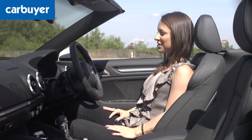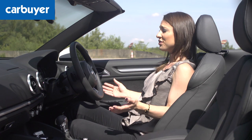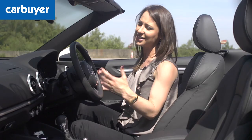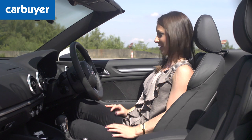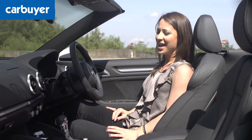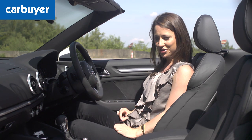Despite this car yielding a premium badge, Audi hasn't been stingy on the spec. Even the entry level model comes with a leather bound steering wheel, air conditioning, DAB digital radio and an eight speaker sound system. The one we're in today has the Bang & Olufsen system, and I'm telling you, it's banging. Even with the roof down, the sound is sensational.